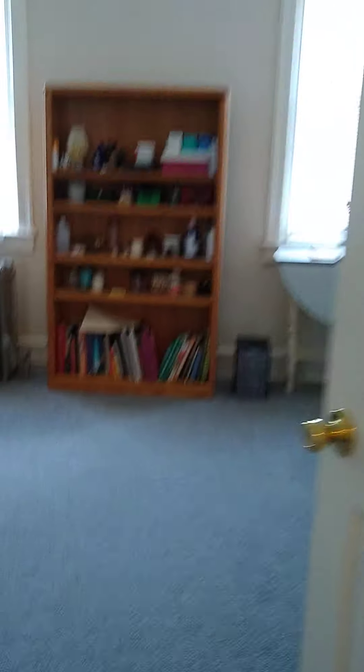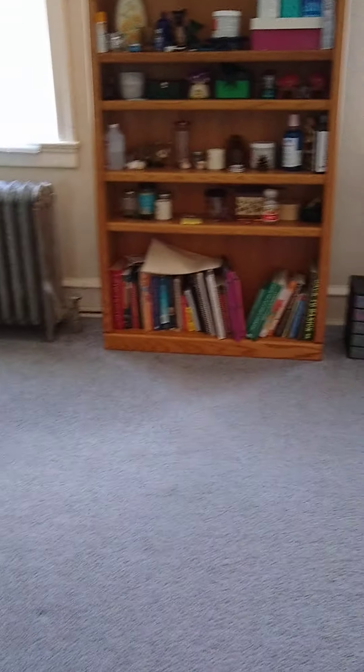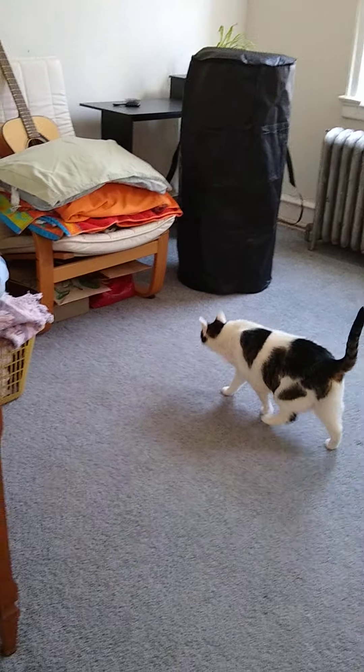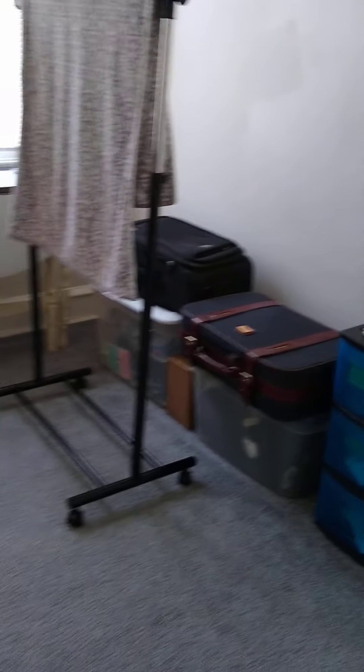And this final room — just to give a sense of space — there's another bedroom. It's the largest room of the bedrooms. We don't really have a bed in here for reference, but we do have a cat. Oh, I forgot to show — this room also has a closet.